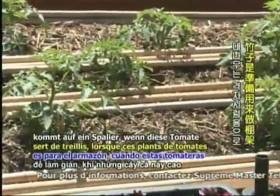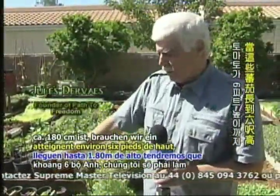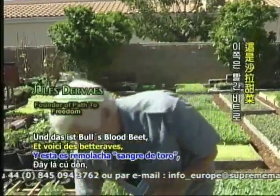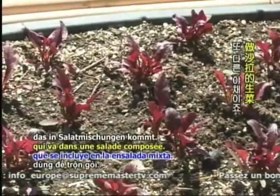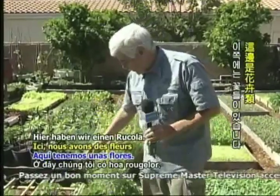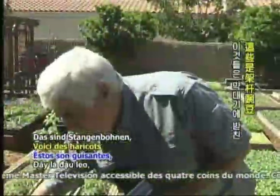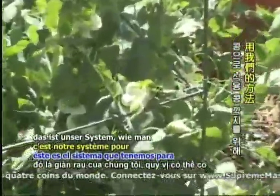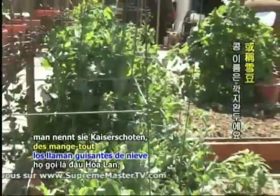The bamboo is for trellising — when these tomato plants get about six feet high, we'll need trellising support for them. And this is bull's blood beet, another vegetable that goes into salad mix. Here we have some arugula flowers. These are pole peas — what you can have for edible potted peas, snow peas they call them. And that's our system for snow peas right there.